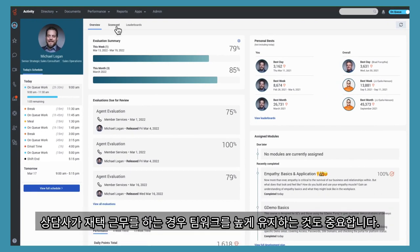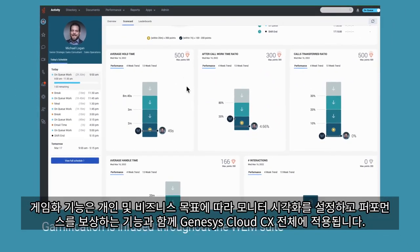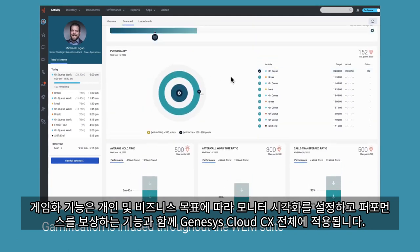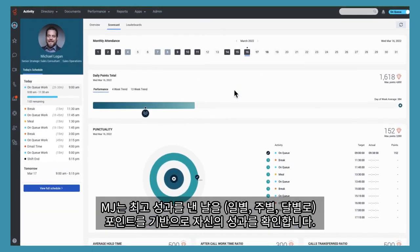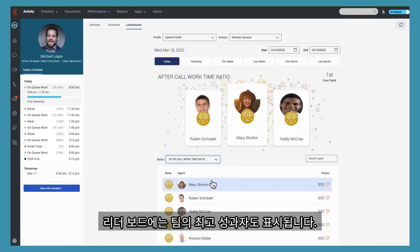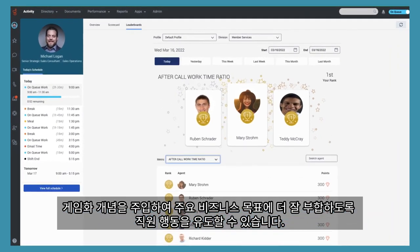With agents working in remote locations, it is also important to keep teamwork high. Gamification is infused throughout Genesis Cloud CX with the ability to set, monitor, visualize, and reward performance in line with individual and business objectives. MJ sees how he has been performing based on points, including his best day, week, and month. The leaderboard shows who the team's top performers are as well. Real-time performance scorecards and leaderboards create a culture of learning, promote fairness and transparency, and bring new agents up to speed quickly. Infused with gamification concepts, they nudge employee behaviors to better align with key business goals.